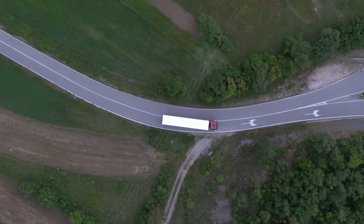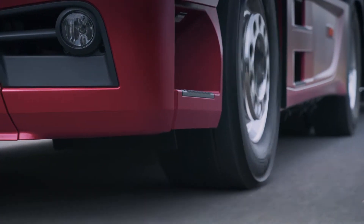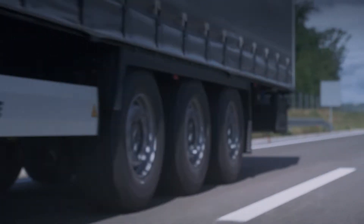In addition, Mercedes-Benz Uptime identifies the brake wear status and the trailer tire pressure, enabling even higher vehicle availability through early identification of critical conditions.